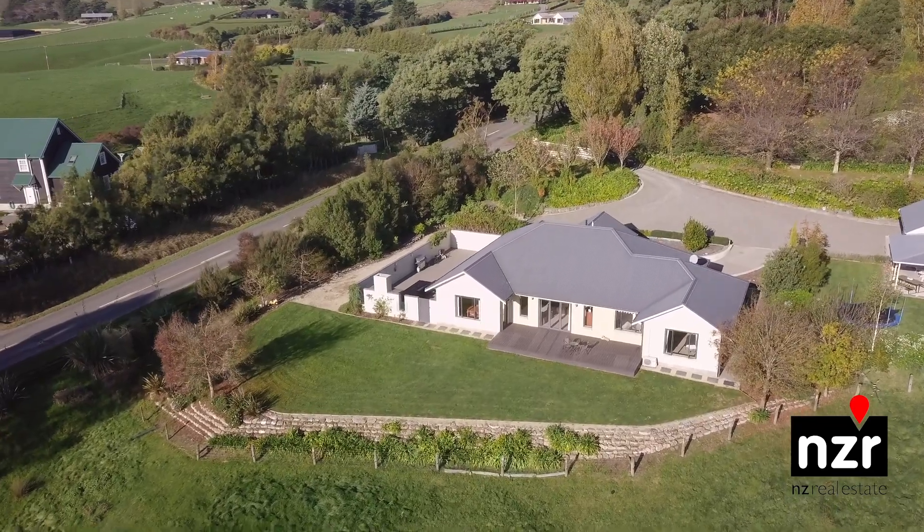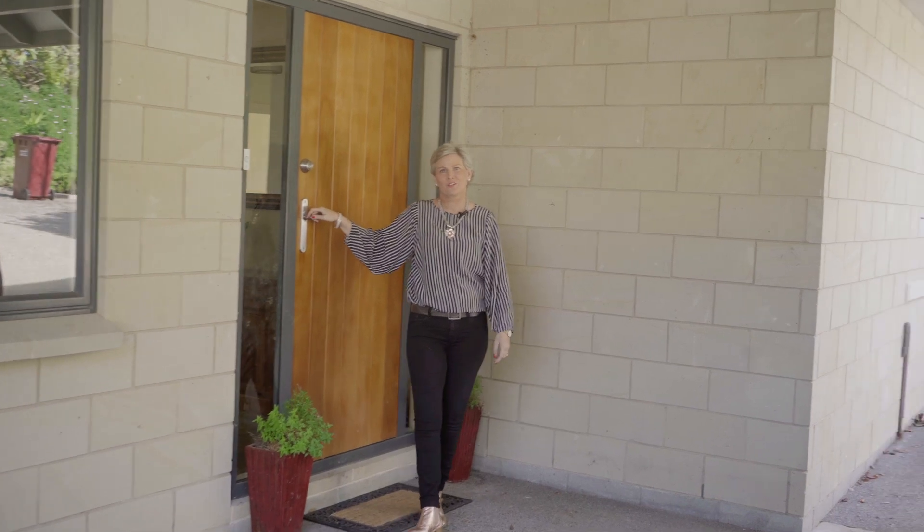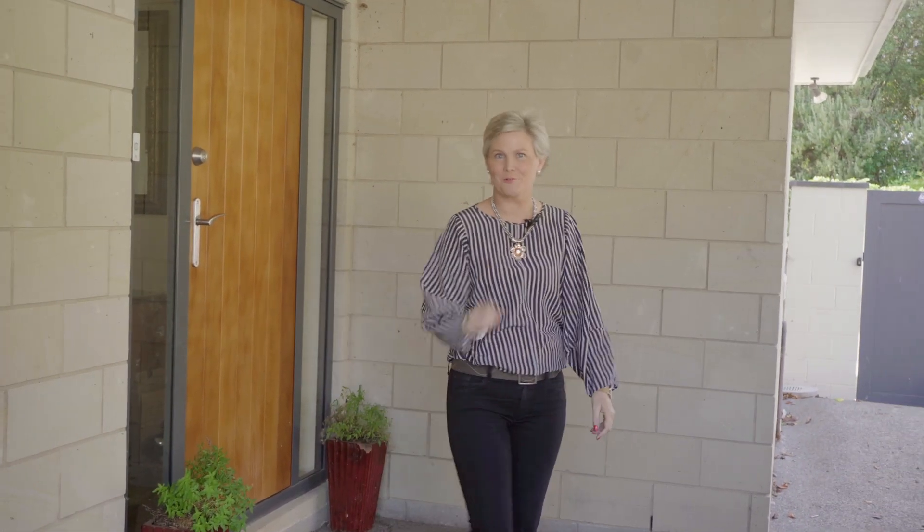Come and view this outstanding home today. You won't want to miss it. Thank you for watching my property video of 218 Masterton Stronvar Road. Call me today for your own private viewing or I'll see you on Sunday.